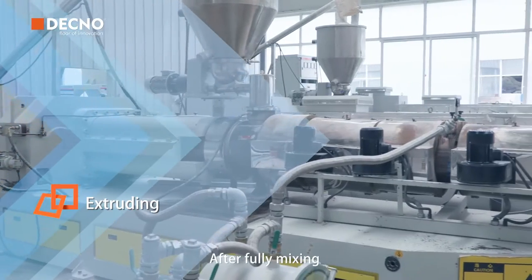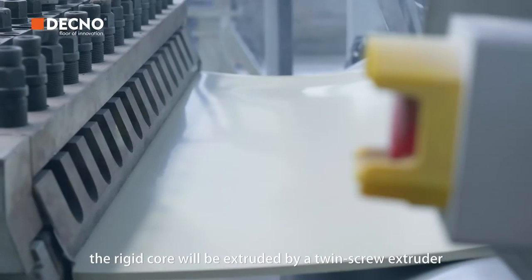Then extruding. After fully mixing, the material will be extruded by a twin screw extruder.